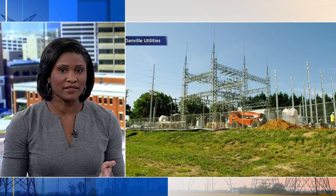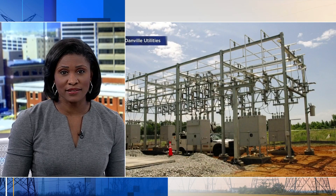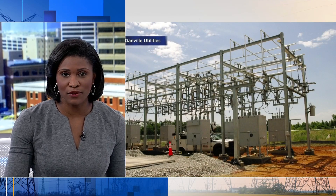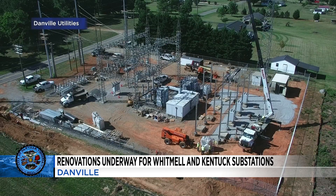This is part of the work being done in Danville to help better power the community. The Whitmill and Kentuck substations are in the process of renovations and will be completed later this summer. The director of utilities for the city of Danville says these upgrades are good maintenance and will help attract new developments.